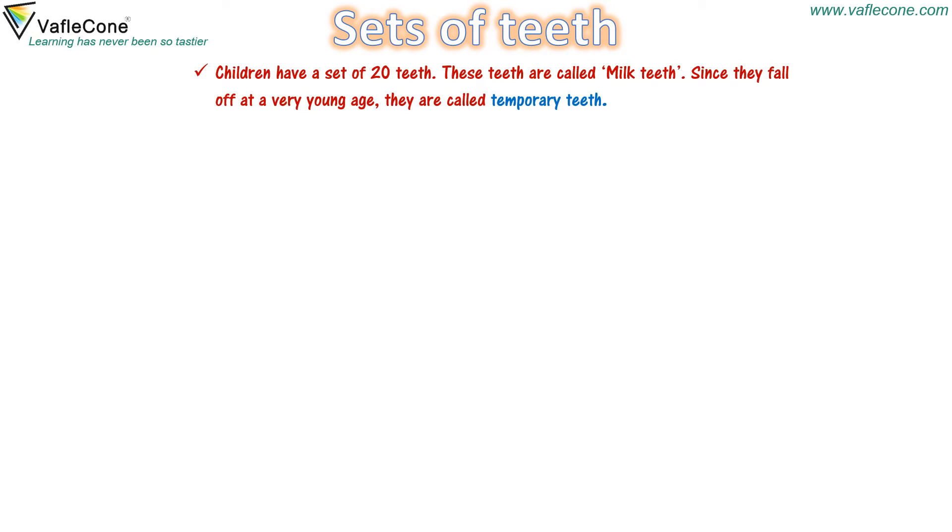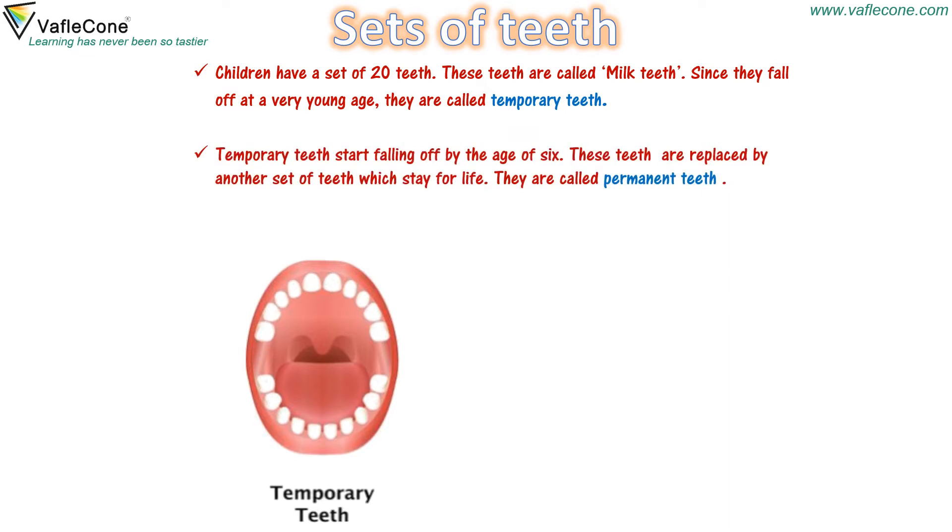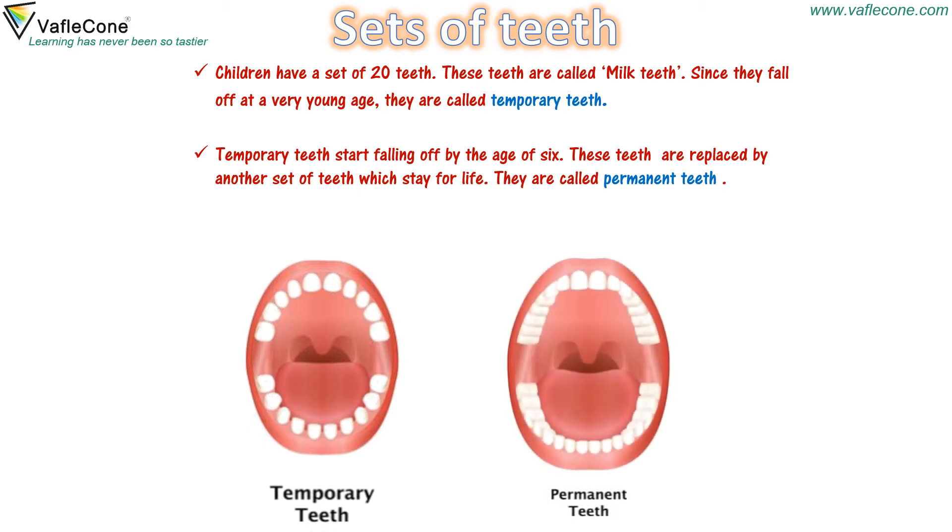Children have a set of 20 teeth. These teeth are called milk teeth. Since they fall off at a very young age, they are called temporary teeth. Temporary teeth start falling off by the age of 6. These teeth are replaced by another set of teeth which stay for life. They are called permanent teeth. An adult human being has a set of 32 permanent teeth.